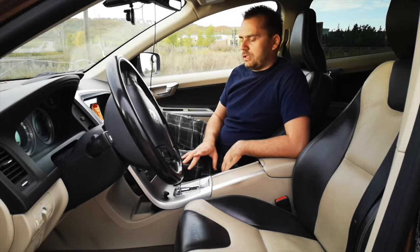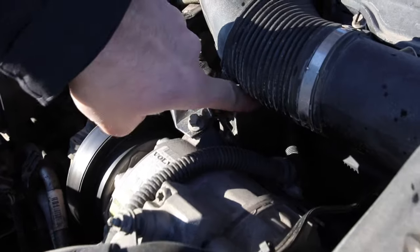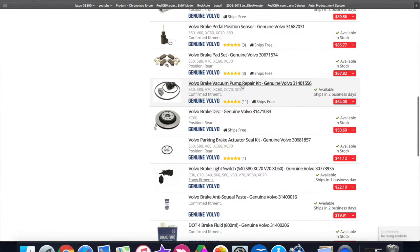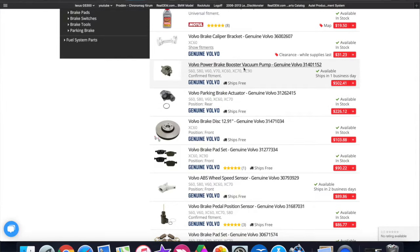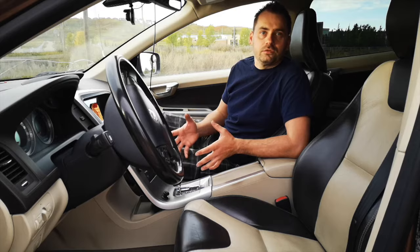Another one is the vacuum pump. It starts to leak really fast and really soon. The good thing is that you can replace only the seal — they actually sell only the reseal kit, so you can take it out, change the seals, and put it back in. That will run you about $100. If you go for a new one with labor at a service shop, it can be anywhere from $500 to $700.